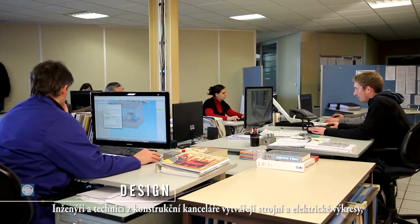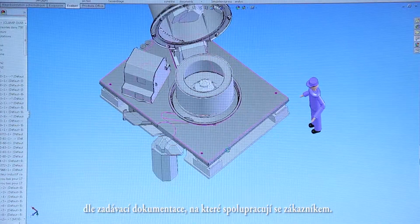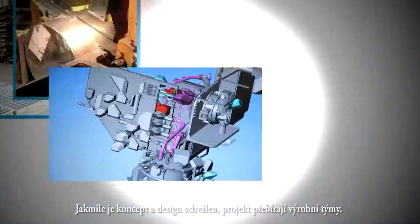The engineers and technicians of the design office create all mechanical and electrical drawings per the specifications, working in collaboration with the customer. Once the concept and design have been validated, the manufacturing teams take over.